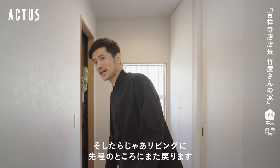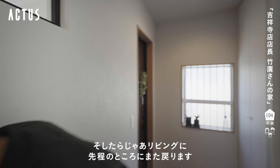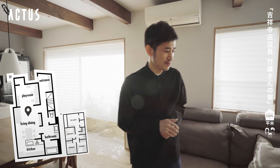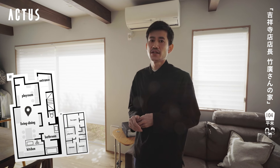Now I'm going back to the living room. Next is the living room and dining room.